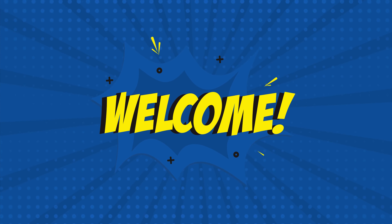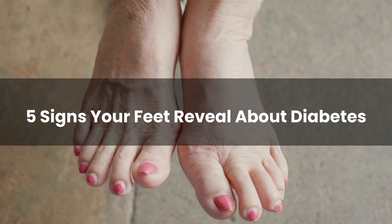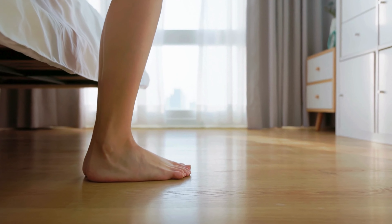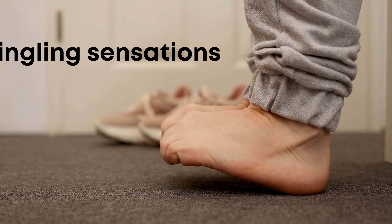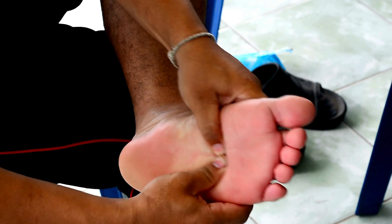Welcome to our eye-opening segment: 5 Signs Your Feet Reveal About Diabetes. Our feet often convey hidden messages about our health, especially when it comes to diabetes. From tingling sensations to slow healing wounds, your feet might be sending important signals you shouldn't ignore.